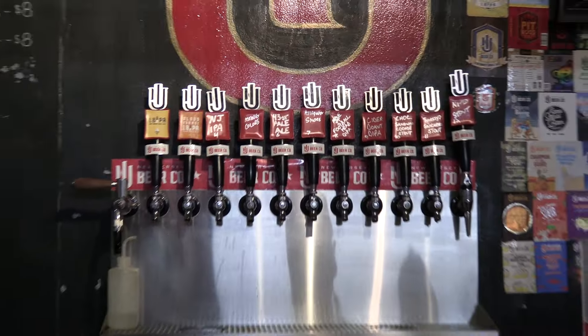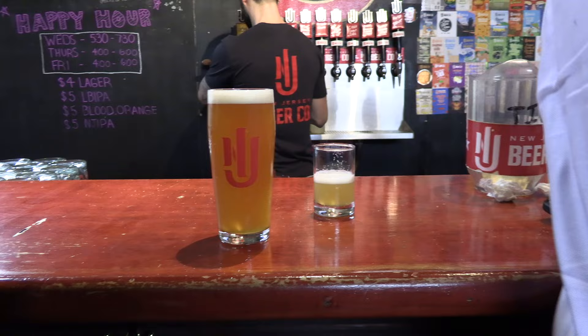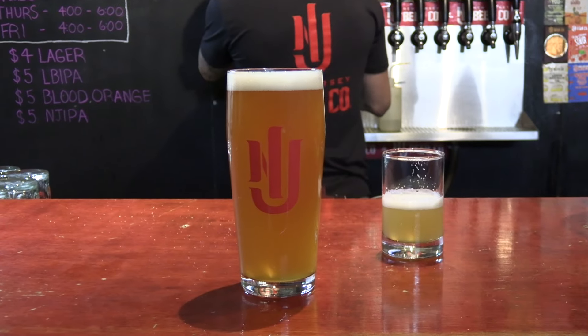Overall, this is a cool place. There's not much other than places to sit and stand. There are no arcades or anything like that, but they do have board games that they provide.